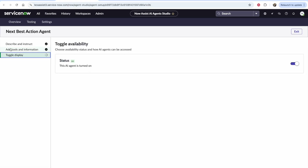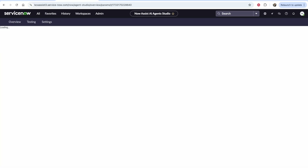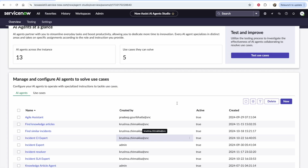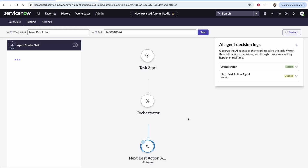Once the agent is active, it's linked to that higher-level use case. When we come back to our AI agents, we go ahead and test. I've come to the testing studio and selected the issue resolution use case, passing in an incident number for an end user who is talking about their MacBook battery that keeps dying. On the right-hand side, we can see the AI agent decision logs to see exactly what was going on.